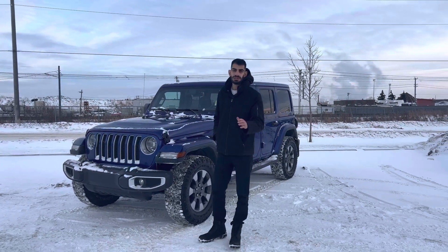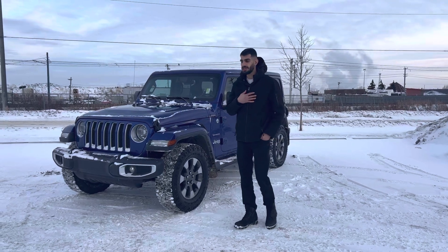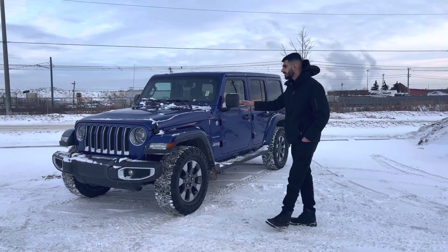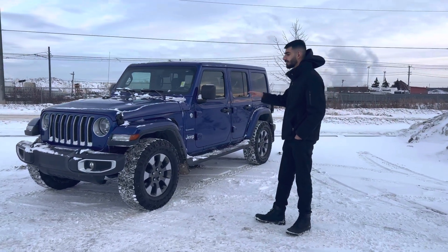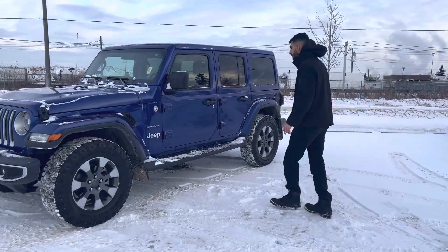Hey, good afternoon. Marty here, and I have the pleasure of being your salesperson here at Landary Dodge. I just wanted to do a quick video introducing myself as well as this beautiful 2019 Jeep Vaila that comes in a very beautiful color — it's actually one of my favorites. If you guys want to come and have a look at the inside, come on in.